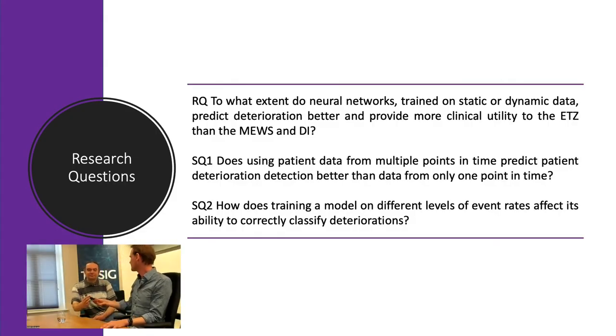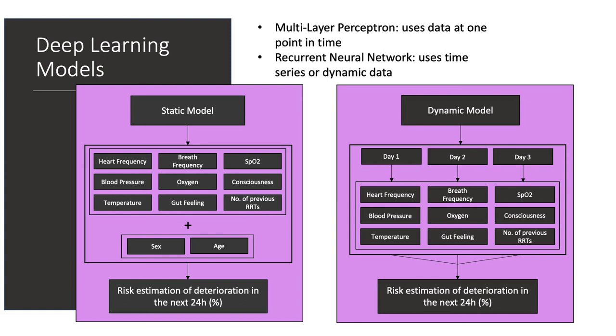The second student, Hannah, focused on deep learning neural network methods and aimed to compare performance using both static and dynamic data. One question was: does it make sense to incorporate patient history from a time series perspective? A second sub-question was: how does class imbalance affect performance, and should we address it during training?